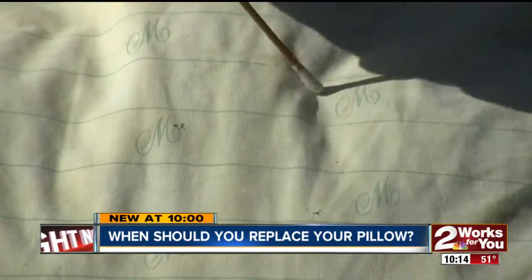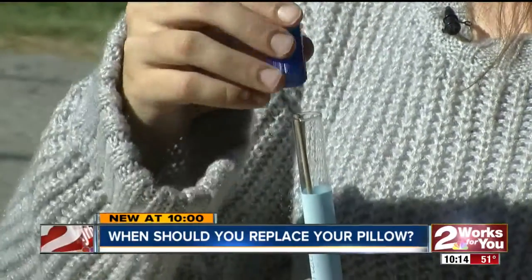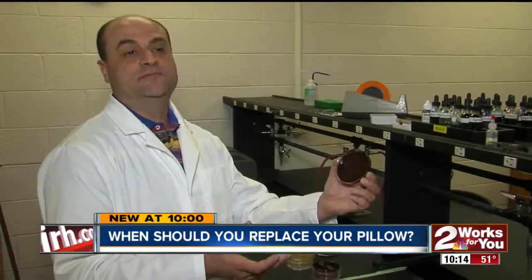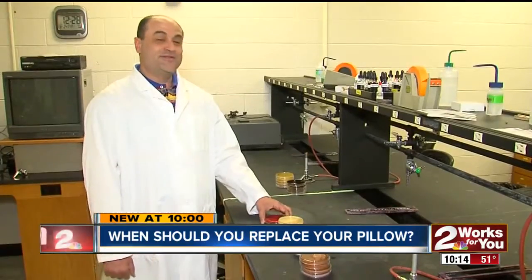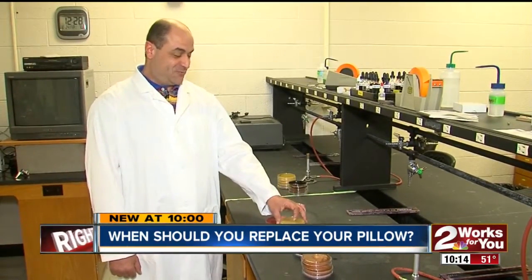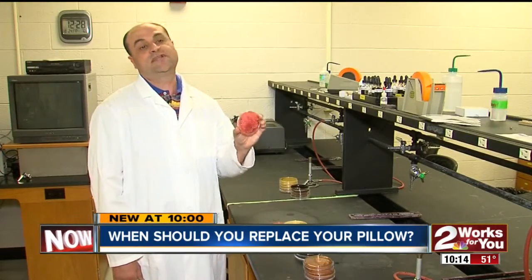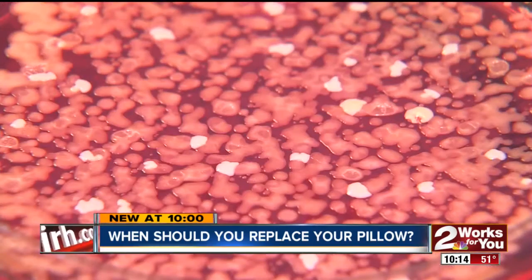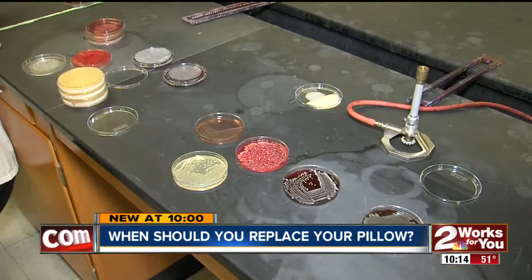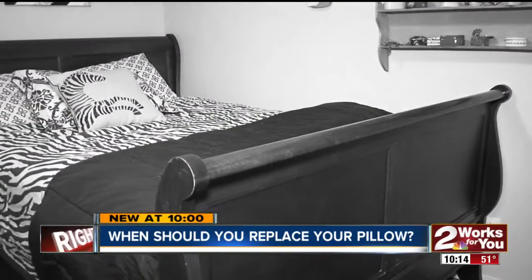To see what might be lurking in her pillow, we had Delaney swab it, then sent the sample to TU's microbiology lab. Check out what popped up on the Petri dish — it was loaded with bacteria. Most of it was staphylococci, the kind most of us have on our skin, not the kind that makes us sick. There's also some gut bacteria from drooling during sleep — stuff all of us likely have a little of on our pillows.